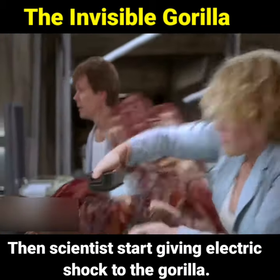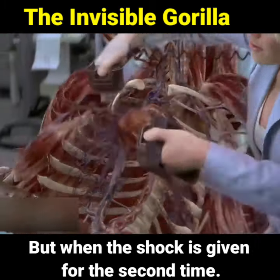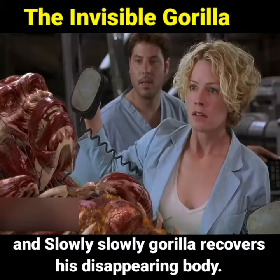Then scientists start giving electric shocks to the gorilla. Once given a shock the gorilla does not recover. But when the shock is given for the second time, her heartbeat starts running, and slowly slowly the gorilla recovers her disappearing body.